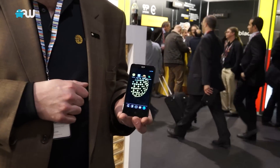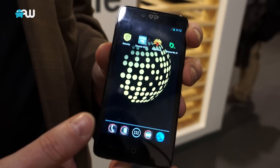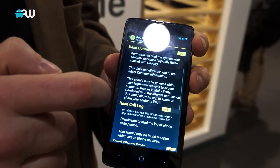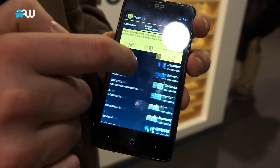Blackphone is the first mainstream mobile phone designed exclusively about giving privacy and control back to the individual user. The way it works is very simple — it's an Android-powered phone, so it looks and feels like any Android phone you might have used recently. But the difference is we supply it with a series of privacy tools for all the different types of communications that you're used to using your smartphone for today.